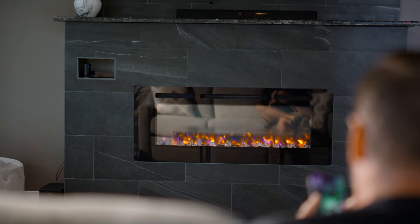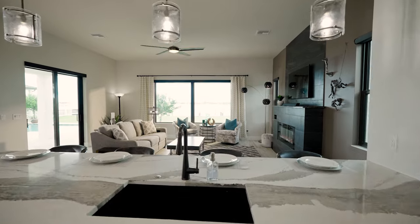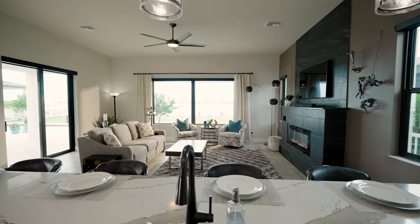You've even got a fireplace in the space — for the four or five nights a year you might need to use it. The house is so tight and energy efficient, but it's gorgeous. The views just make it feel warm and inviting. It is very hard to make a large home feel cozy.